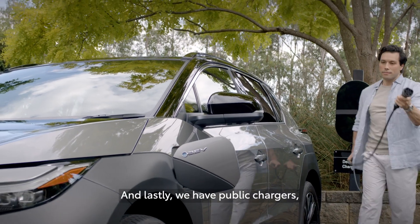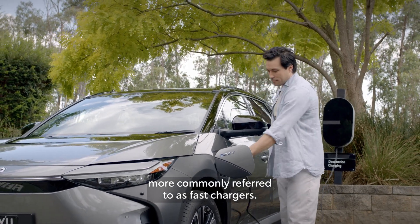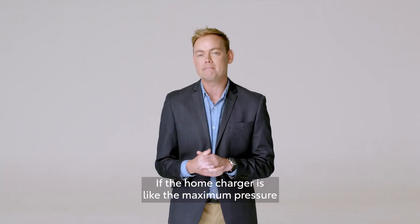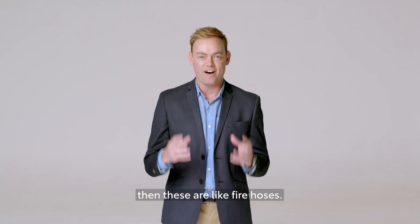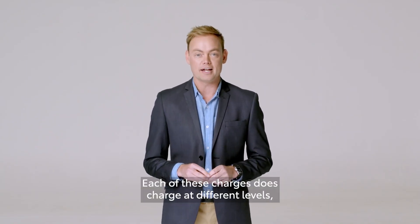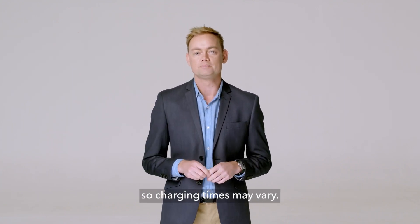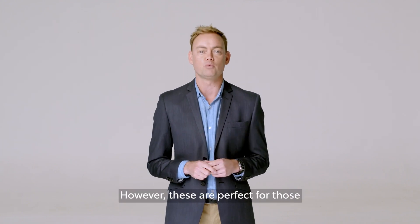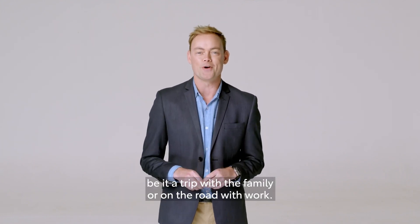And lastly, we have public chargers, more commonly referred to as fast chargers. If the home charger is like the maximum pressure from your sink tap, then these are like fire hoses. Each of these chargers does charge at different levels, so charging times may vary. However, these are perfect for those wanting to stretch their legs on the open road, be it a trip to the family or on the road with work.